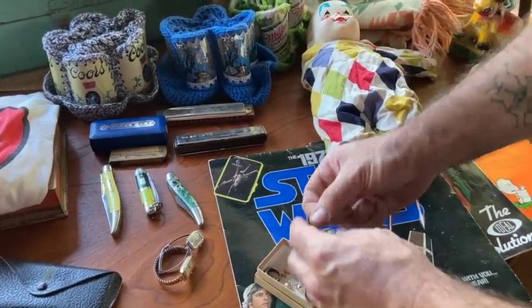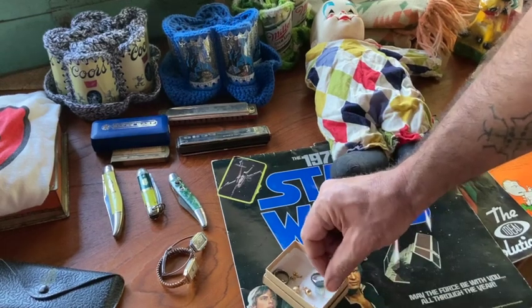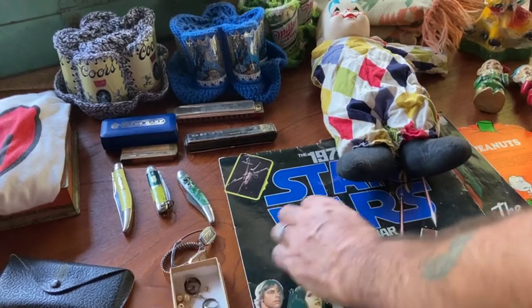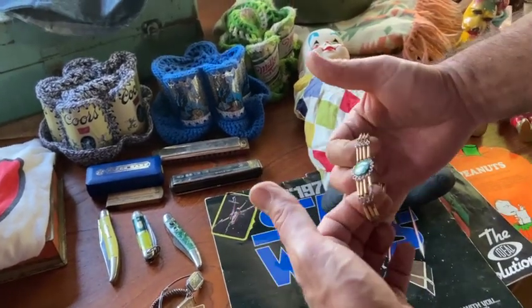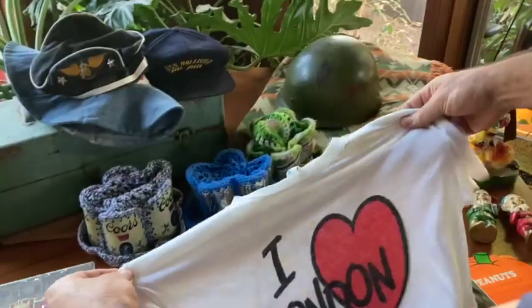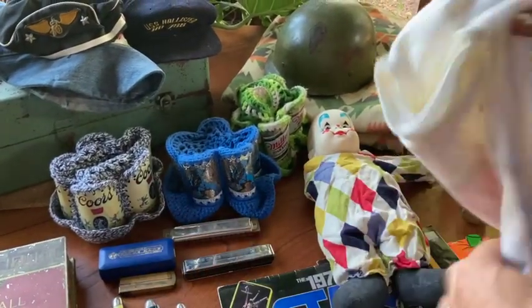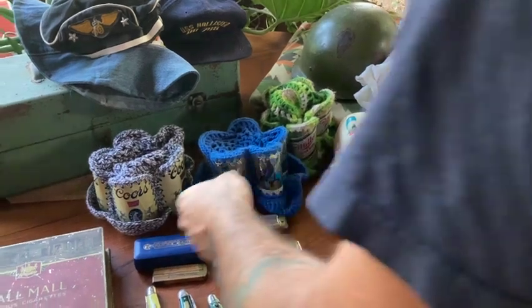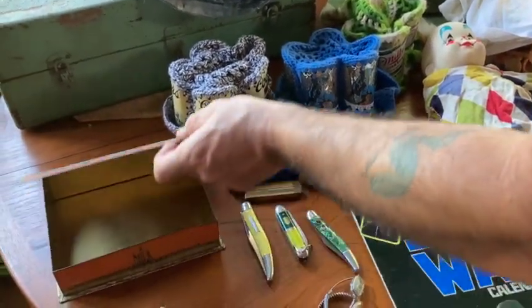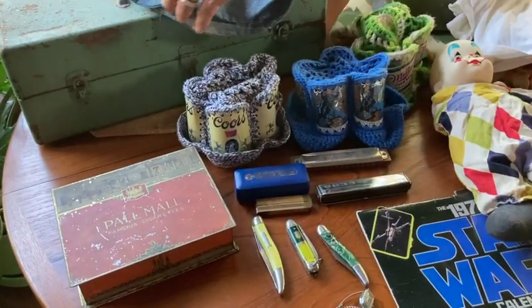And I believe these are sterling silver little rings — a couple of those. And a couple that are possibly diamond earrings, though not sure if they're real. Got a little turquoise bracelet — kind of a Native American style. Kind of cool. An 'I Heart London' shirt — just something kind of fun. And then a Pall Mall little vintage tin box for cigarettes. Thought it was kind of neat.